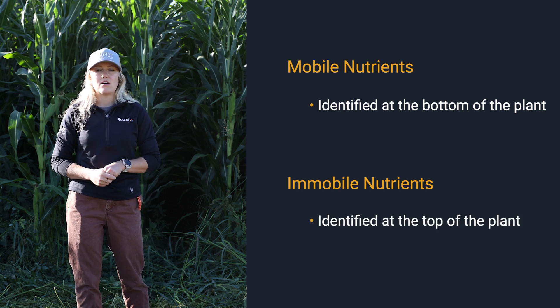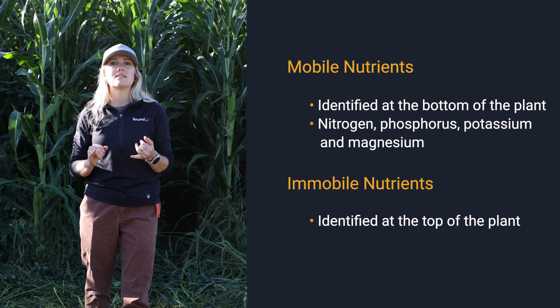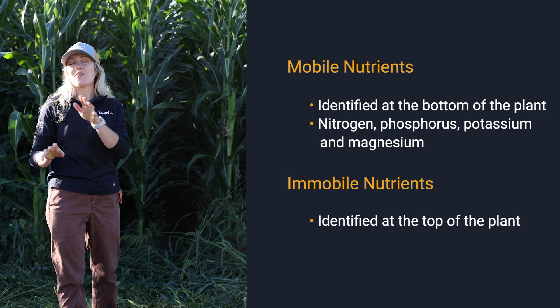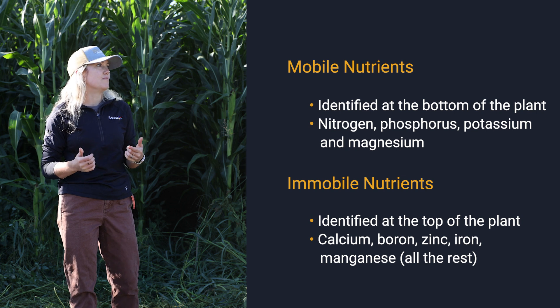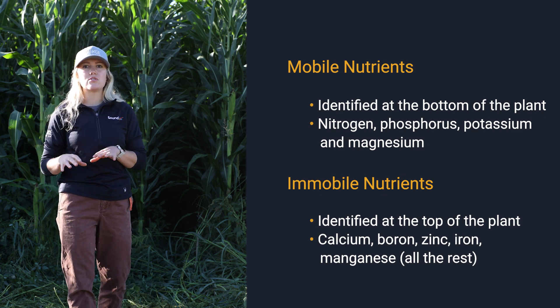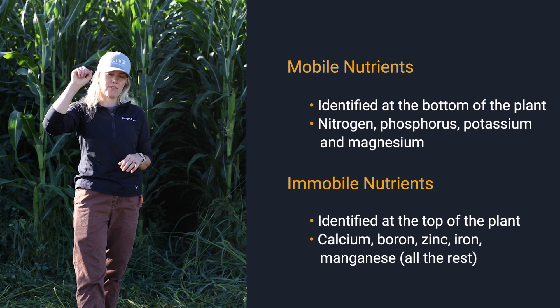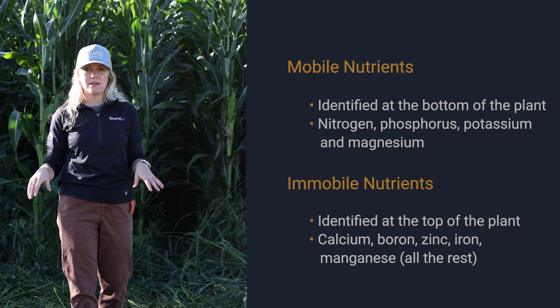Our mobile nutrients are nitrogen, phosphorus, potassium, and magnesium. The immobile nutrients are all the rest — so calcium, boron, zinc, iron, and manganese. Those immobile nutrient deficiencies will appear at the top of your plants, whereas your NPK and magnesium deficiencies will appear in the bottom leaves of your plant.